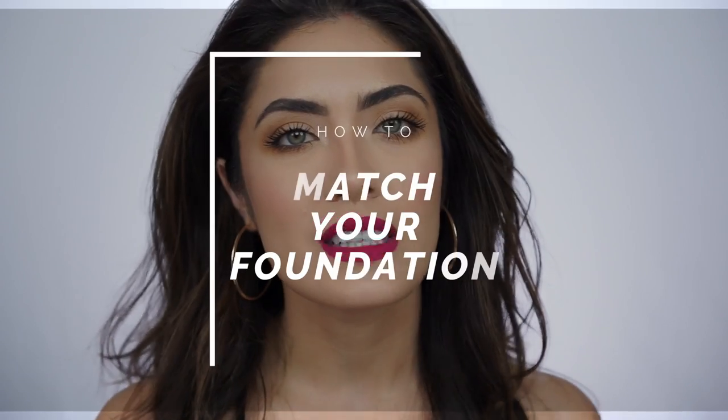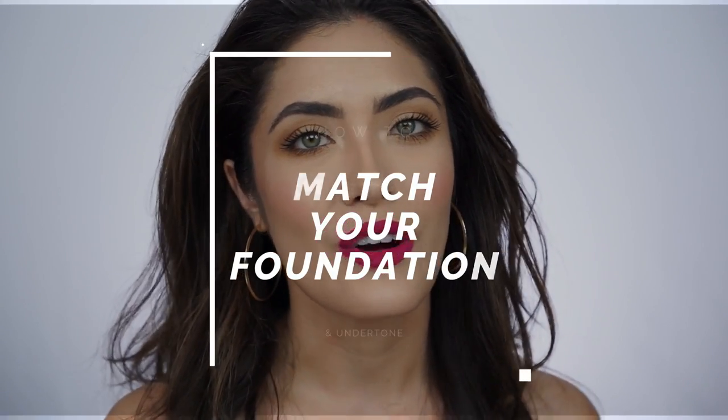Hey guys, welcome back. Today's video is going to be by far the most informative video I think I have ever done here on my channel. I'm going to be going over some advice on how to find your perfect foundation match based off of your skin's undertone.